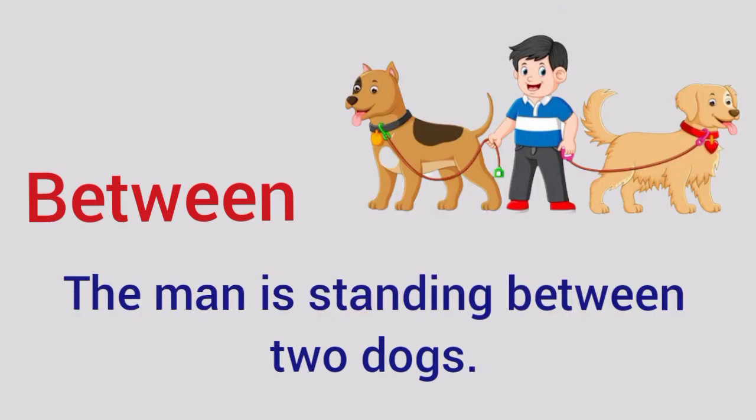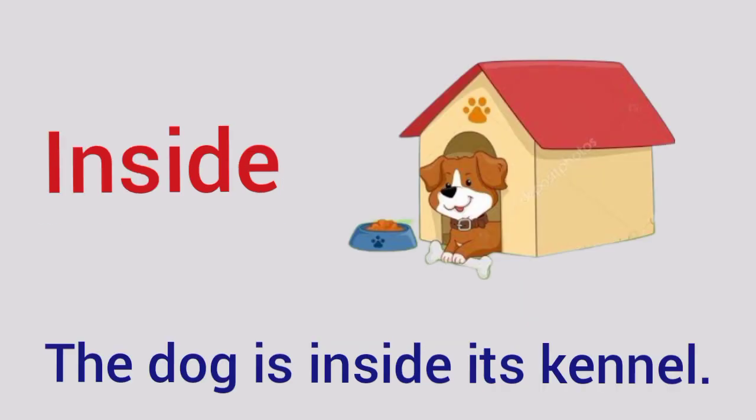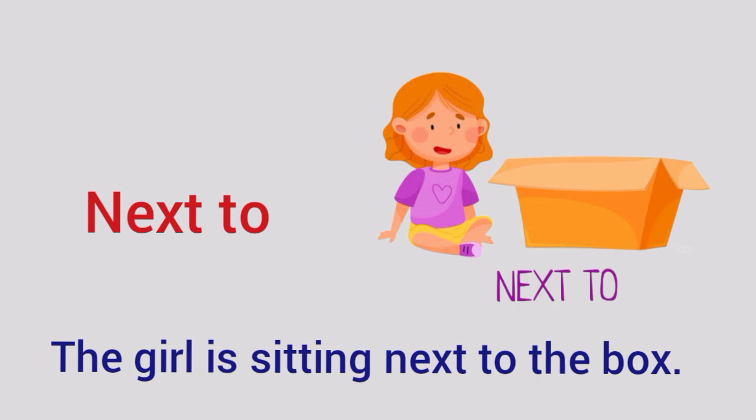Between — The man is standing between two dogs. Inside — The dog is inside its kennel. Next to — The girl is sitting next to the box. Thank you for watching.